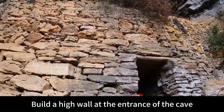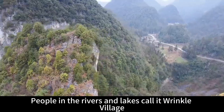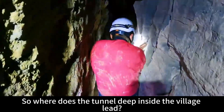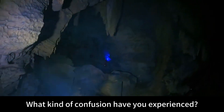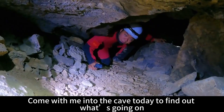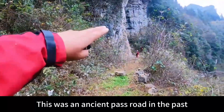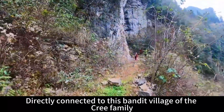Build a high wall at the entrance of the cave — the hole is unfathomable. People in the rivers and lakes call it Wrinkle Village. Where does the tunnel deep inside lead? What kind of confusion has it experienced? Come with me into the cave today to find out. This was an ancient pass road, directly connected to this bandit village of the Cree family.